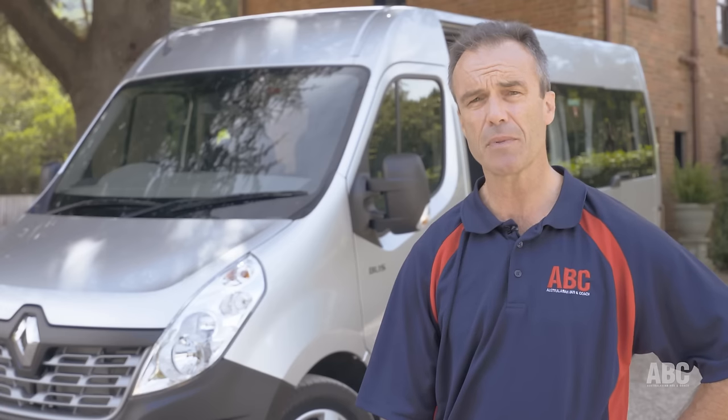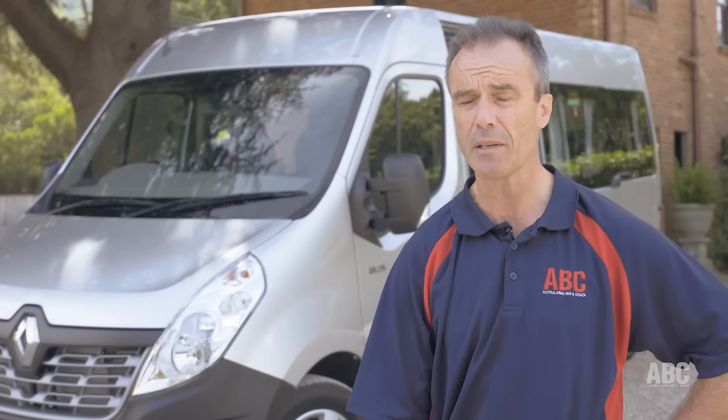Running us through some of the details of the bus is Commercial Vehicles brand manager for Renault Australia, Lyndon Healey.